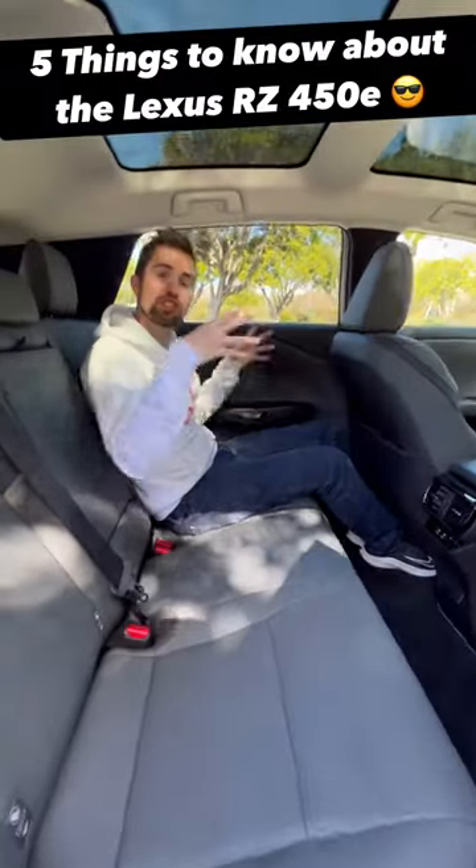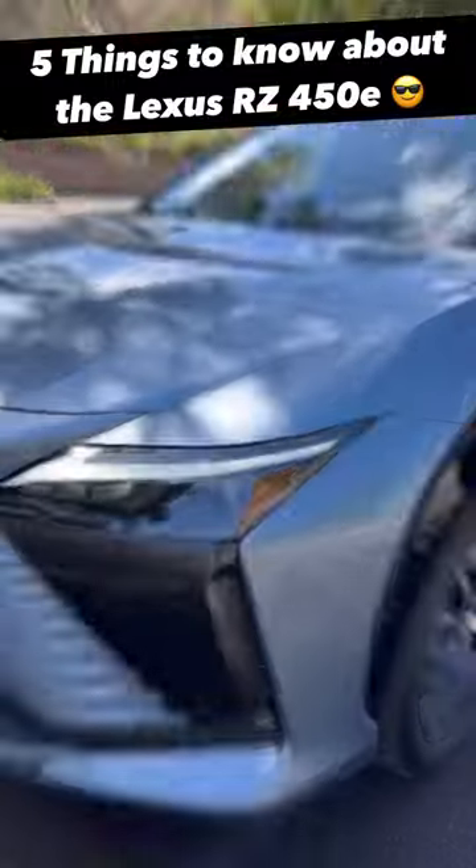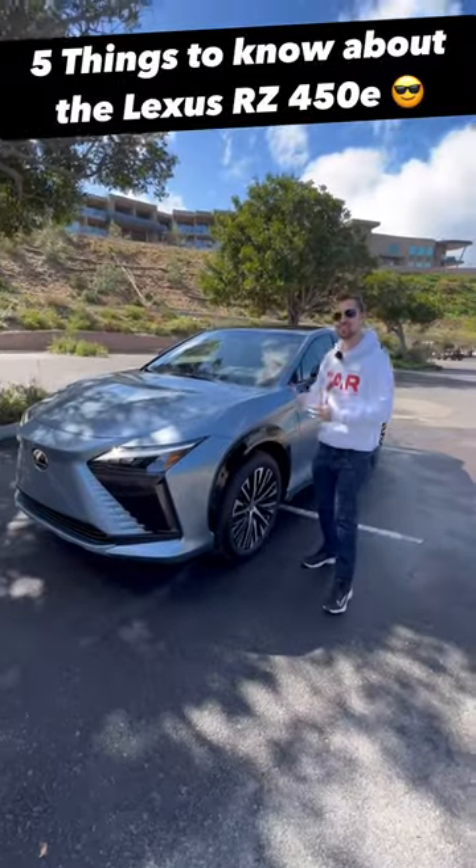Fifth and finally, even though this is a smaller-looking vehicle on the outside, we have very similar space to the larger RX. The base price of this RZ is going to start at $59,000.